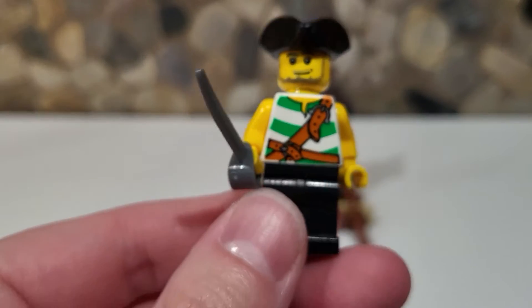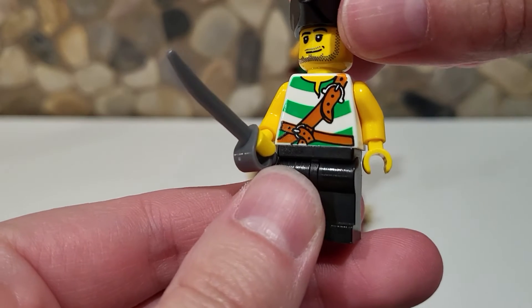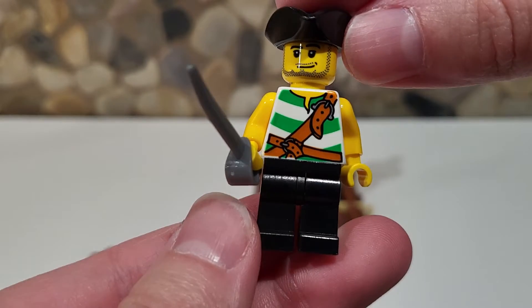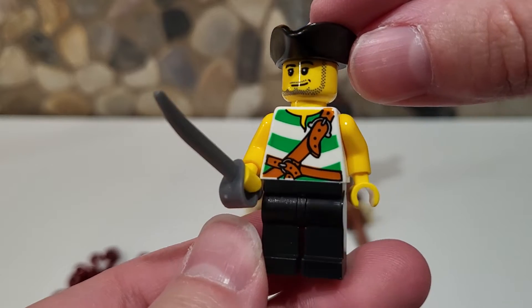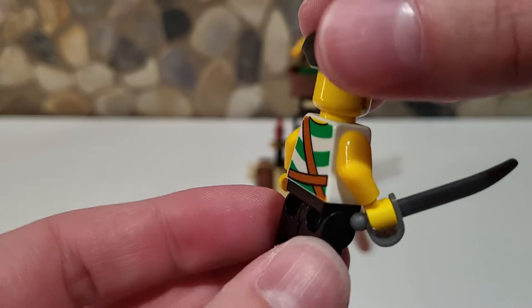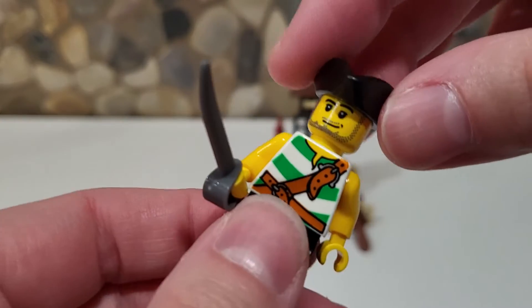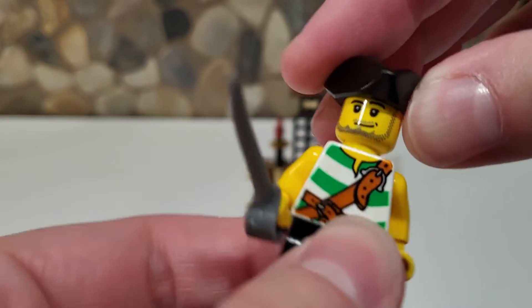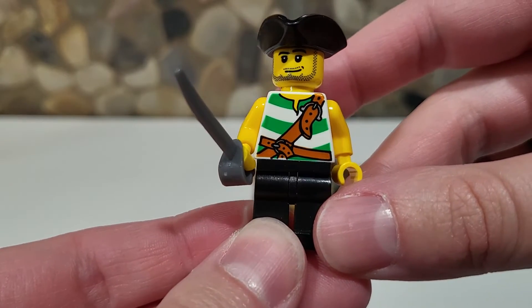So we have this guy — he's the one in charge with the captain's hat. He has a nice little sailor stripe shirt with black pants and some straps on his torso, probably to hold swords or something. You can see him on the back as well. He has stubble and a pirate sword. Nothing on the back, but pretty nice. For 2009, this is actually a pretty cool looking figure.